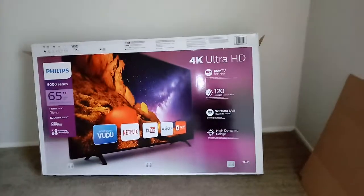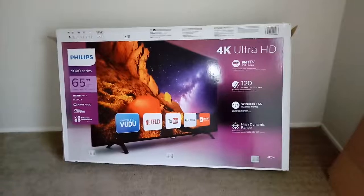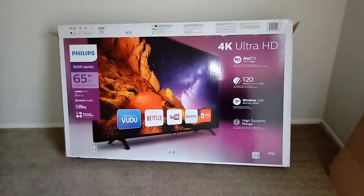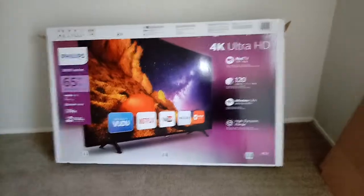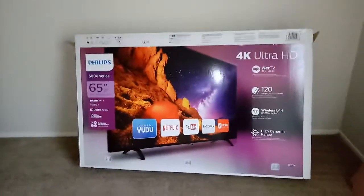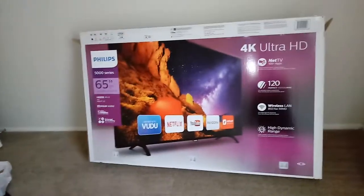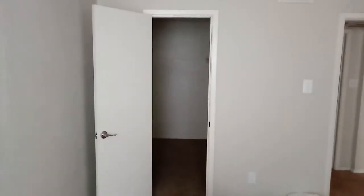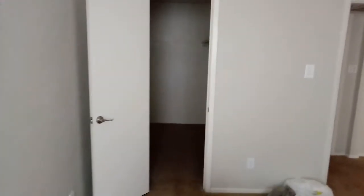Okay, 65-inch Phillips 4K Ultra High Definition — it has Netflix, YouTube, Pandora. I've got to get internet set up here, not a problem. There is internet here at the apartment — I've got to get it through DirecTV and AT&T.